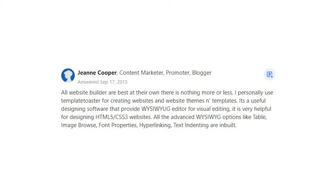Gene Cooper says: All website builders are best at their own — there is nothing more or less. I personally use Template Toaster for creating websites and website themes and templates. It's a useful designing software that provides a WYSIWYG editor for visual editing.